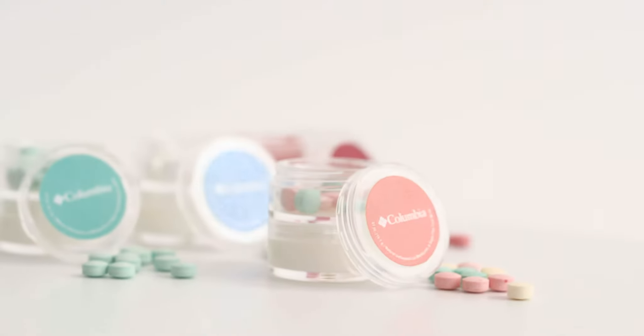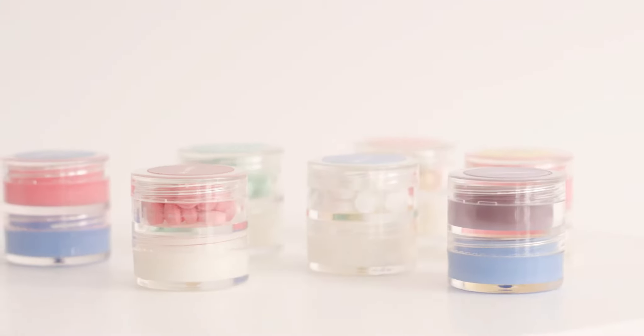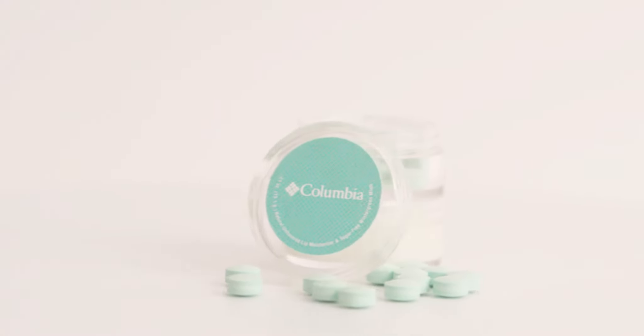Give your clients two products in one with the Double Stack Jar from Snux USA. Choose from over 30 natural lip moisturizer flavors and add breath-freshening mints to make the Double Stack container the star of any event, trade show, conference, or fundraiser.